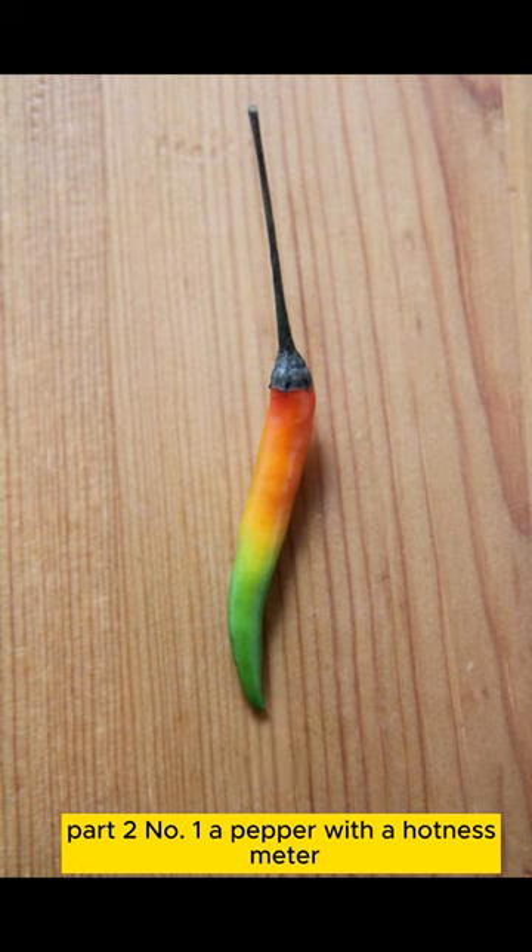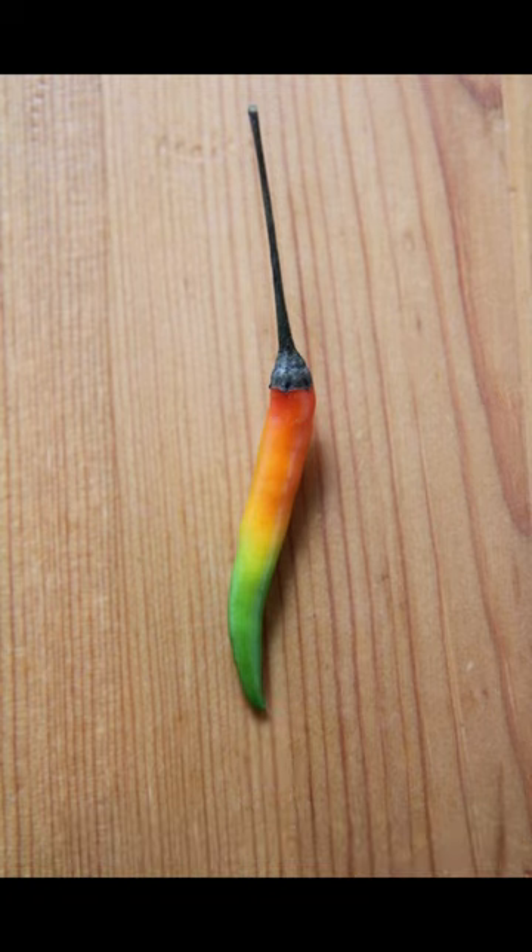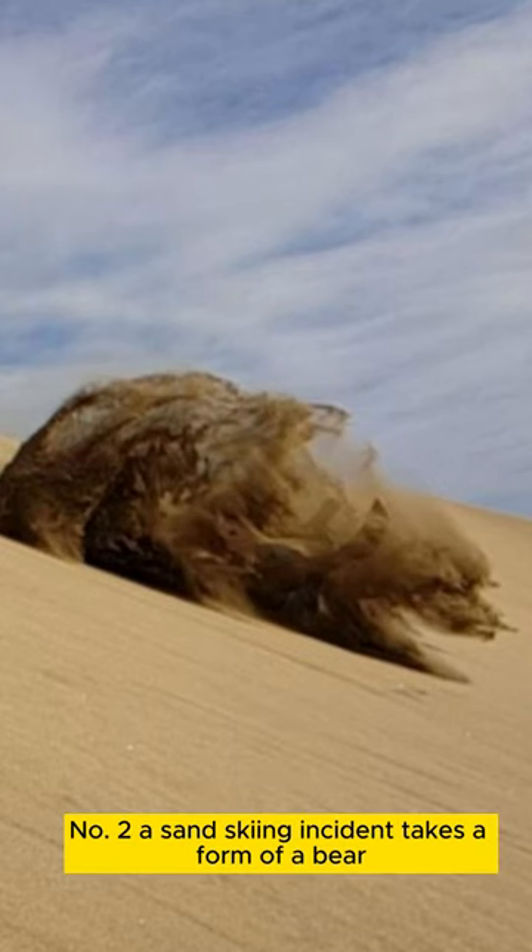Number 1: a pepper with a hotness meter. Number 2: a sand skiing incident takes the form of a bear.